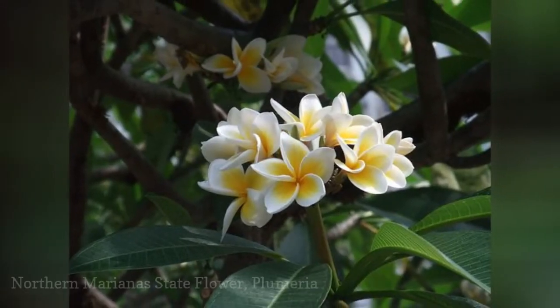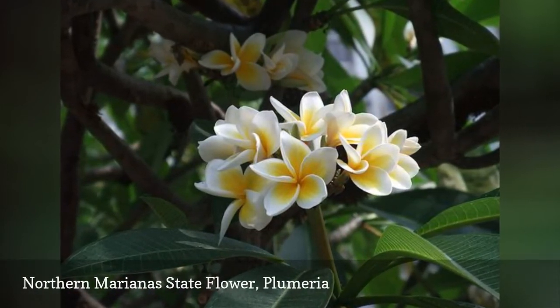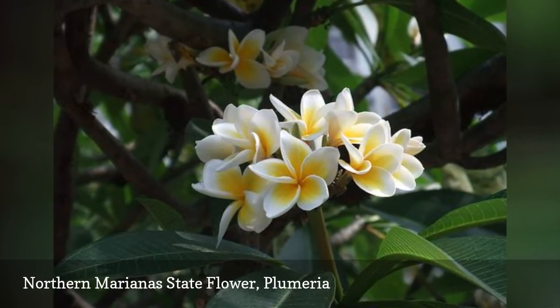The plumeria flower is commonly used for making leis, so is sometimes also called the Hawaiian lei flower. Curiously, the unique fragrance of this flower is strongest at nighttime.